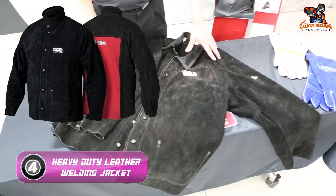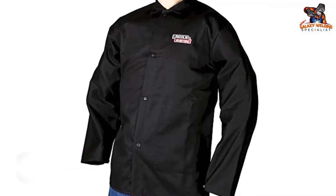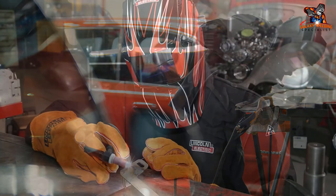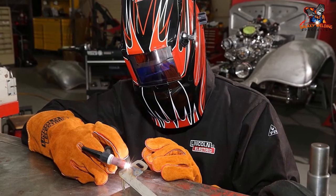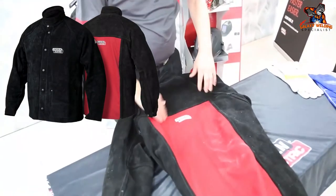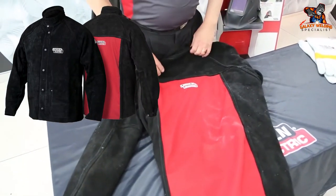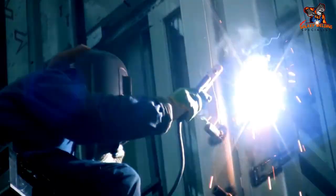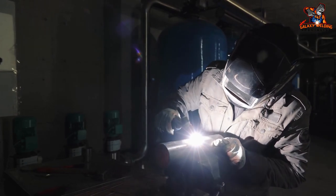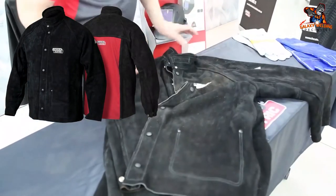Number four: Lincoln Electric Heavy Duty Leather Welding Jacket. For professionals and serious hobbyists looking for a quality welding jacket, this is the perfect choice. It forgoes a lightweight cotton build for a more sturdy full-leather design. The jacket is made of heavyweight split cowhide on the front and sides, providing top-notch protection against splatter, sparks, fire, and heat, as well as a degree of electrical resistance.